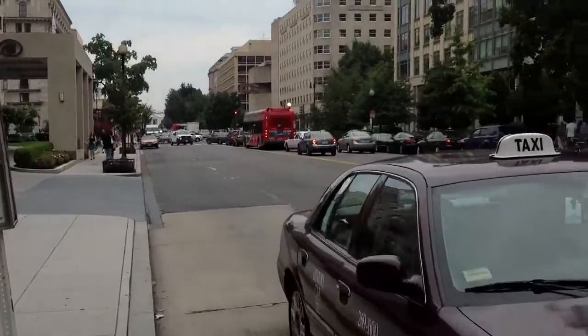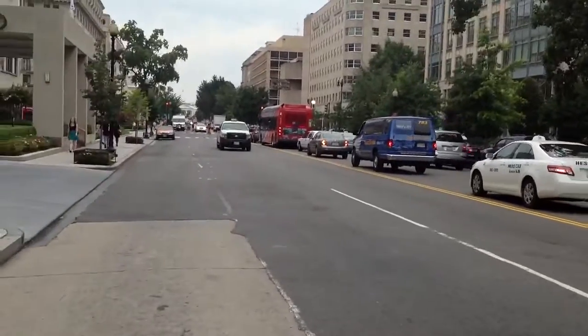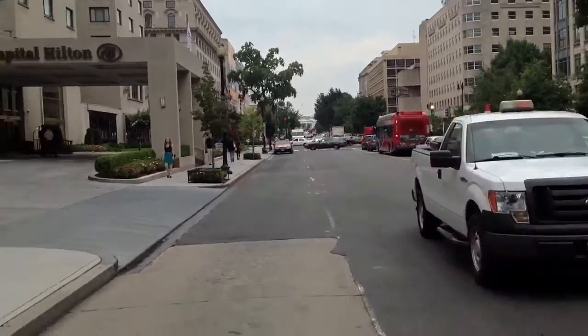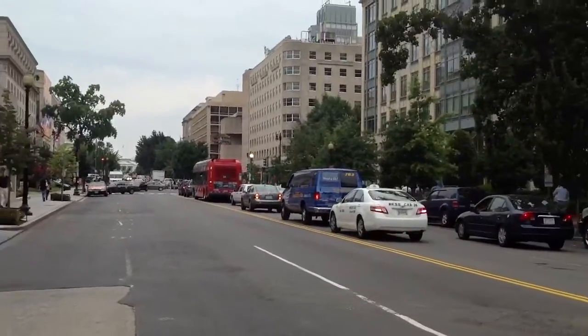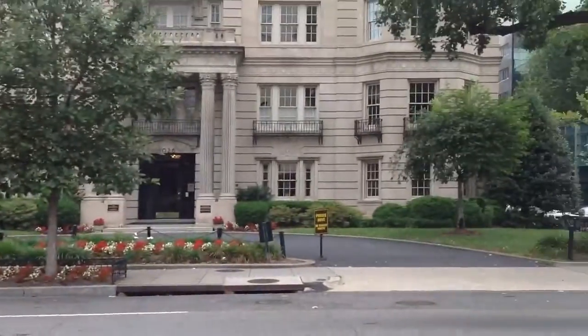This taxi cab driver doesn't know how to get in another lane. Anyway, there we are. And there's the White House and the Presidential.